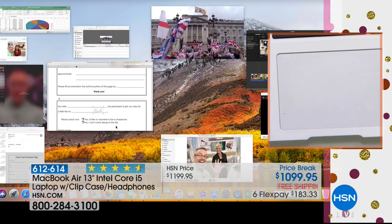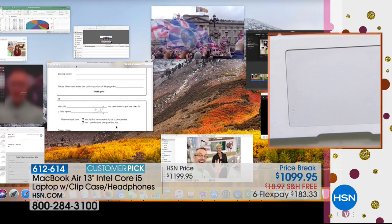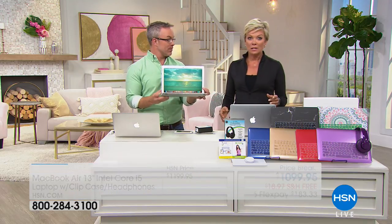You see all the processing capability in a razor thin, lightweight, and portable but powerful computer. It weighs less than three pounds, believe it or not.